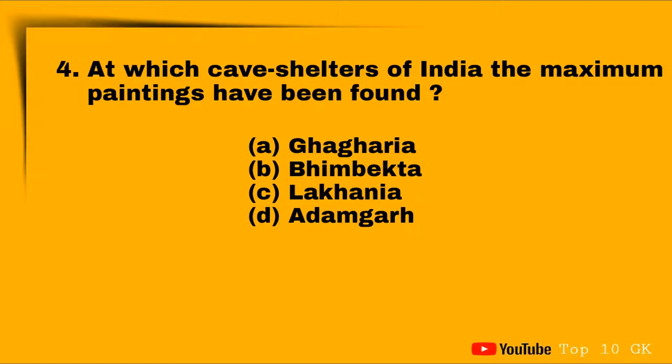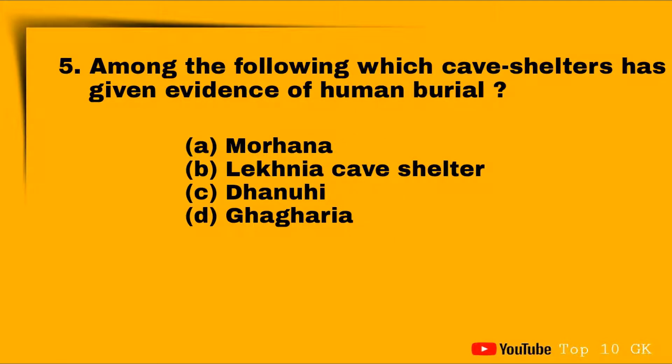Question four: at which cave site in India have the maximum paintings been found? Option A: Dhagheriya, Option B: Bhimbetka, Option C: Lakania, Option D: Adamgarh. The correct answer is Option B: Bhimbetka.